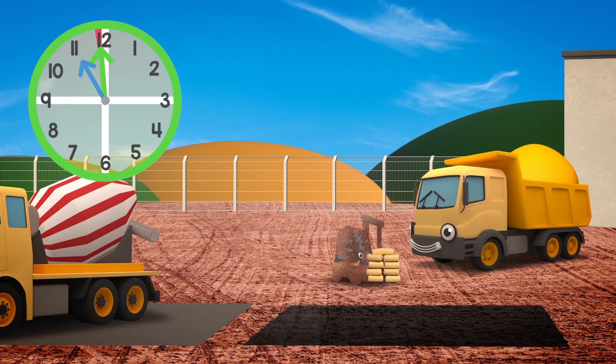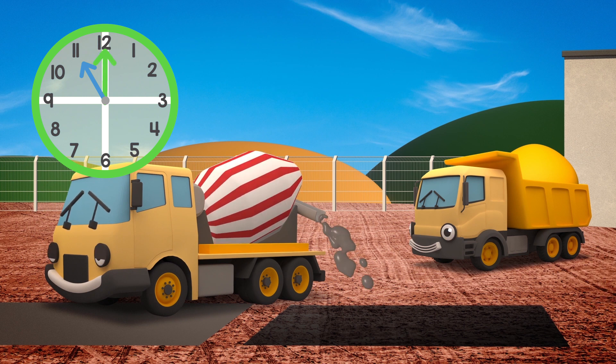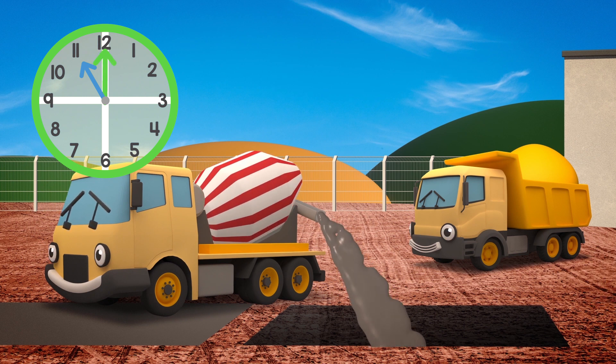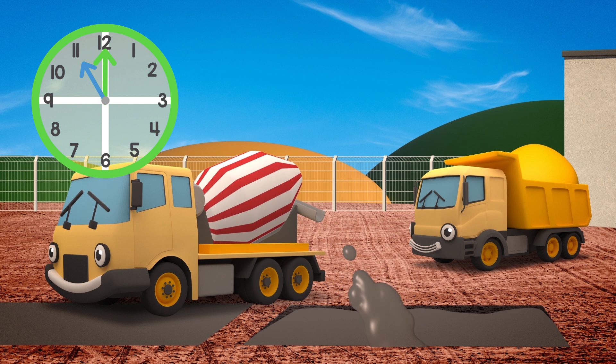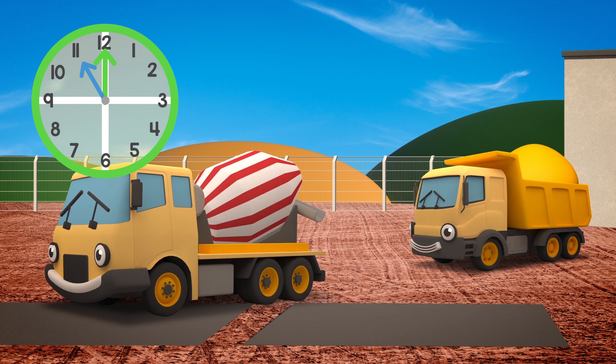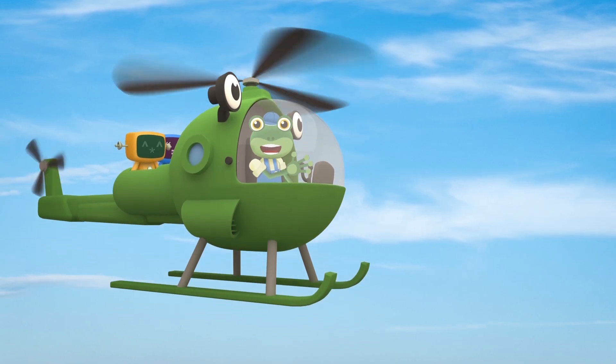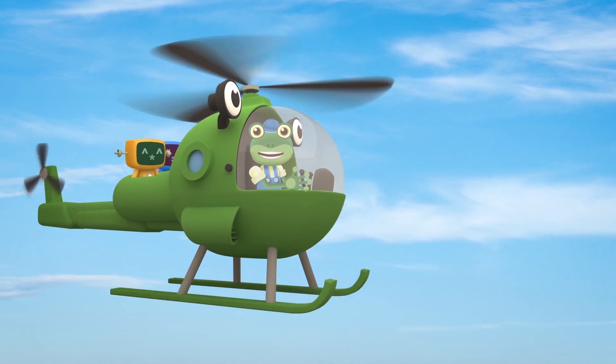Phew! You made it just in time Celia, but that was very, very close! I think Celia has learnt her lesson, and next time there's something wrong, she'll come and get help from her friends at Gecko's Garage! We'll see you again soon! Byeee!